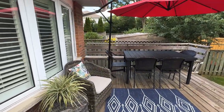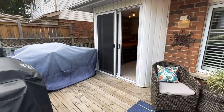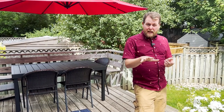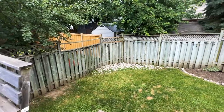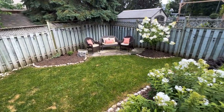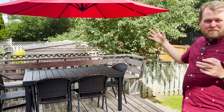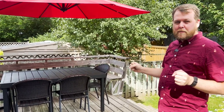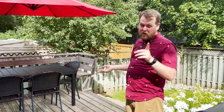You better believe we're going to enjoy this beautiful deck. This is where the magic really happens — you've got lots of room for barbecues, for a smoker, and you've got a natural gas line going in so you don't even need to worry about propane. The yard's great for ladder ball, you can totally have a tournament back here. Sit under this beautiful umbrella and really enjoy it — this is a great summer space.